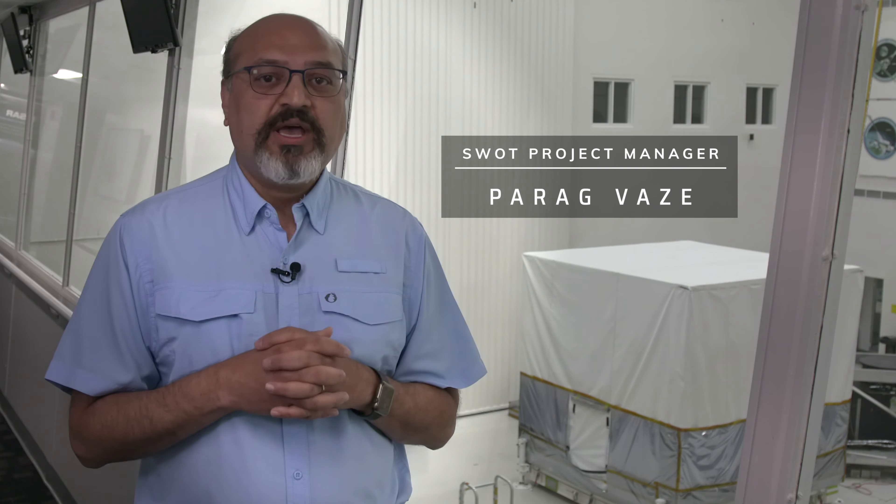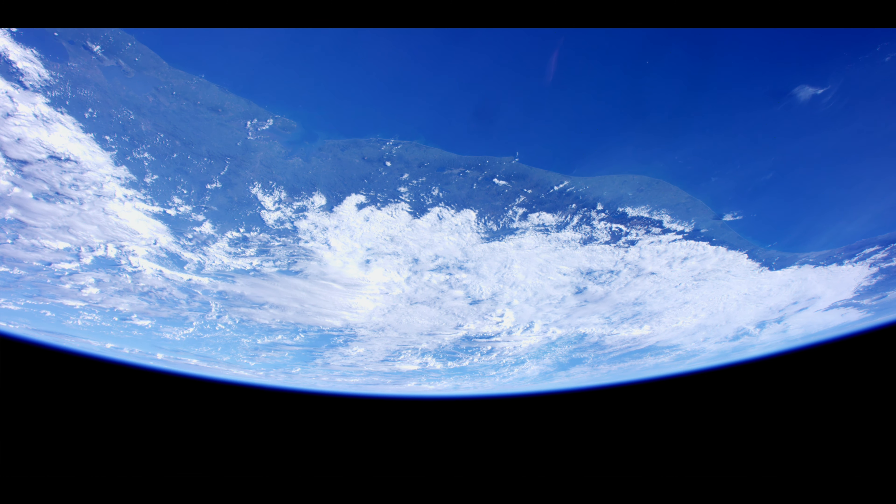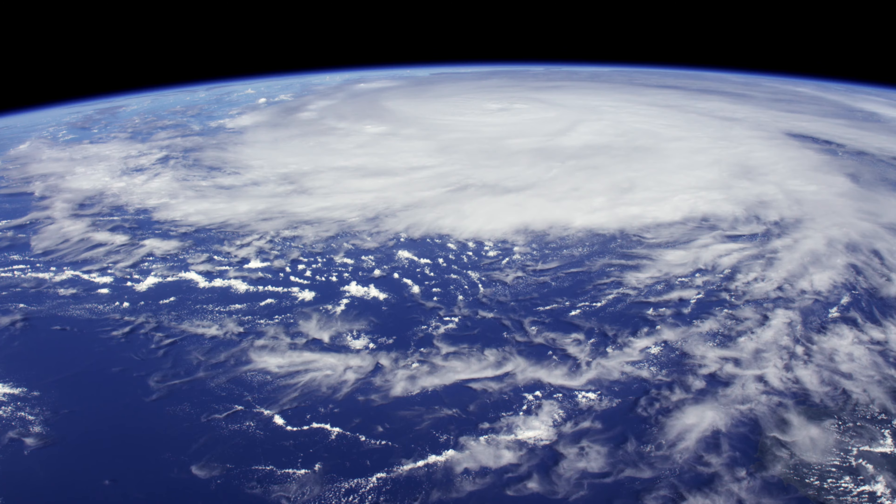We will be measuring from space the height of the oceans, lakes, rivers, and reservoirs all across the Earth. We really want to understand how much there is, where it's coming from, and where it's going.